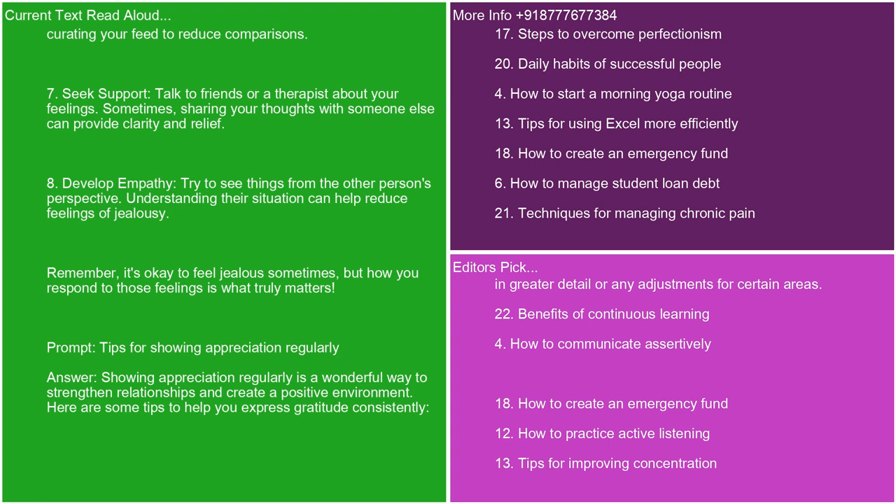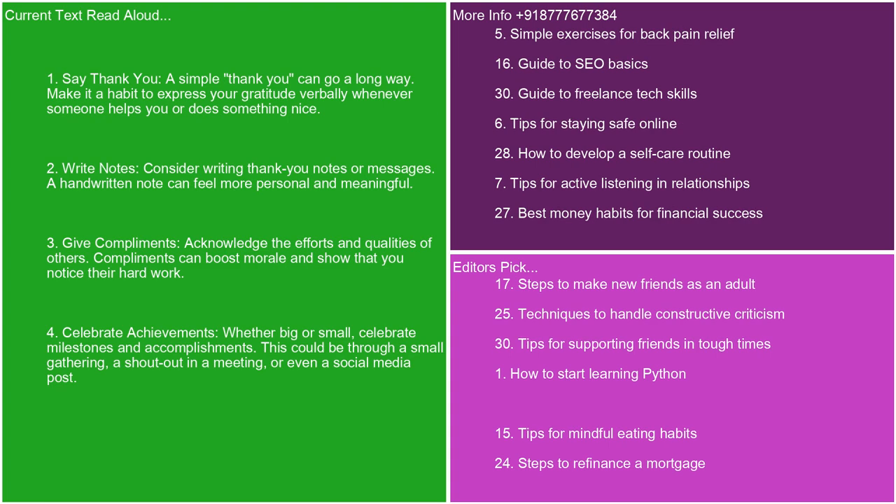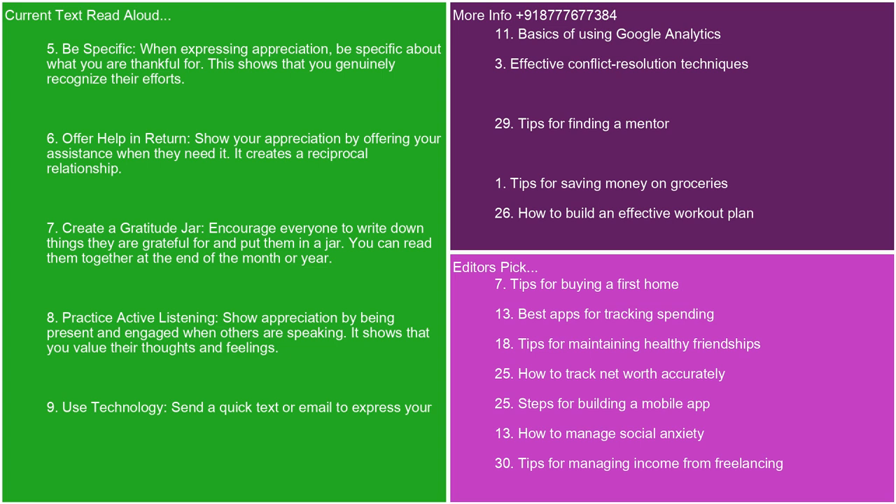Showing appreciation regularly is a wonderful way to strengthen relationships and create a positive environment. Here are some tips to help you express gratitude consistently. 1. Say thank you. A simple thank you can go a long way. Make it a habit to express your gratitude verbally whenever someone helps you or does something nice. 2. Write notes. Consider writing thank you notes or messages. A handwritten note can feel more personal and meaningful. 3. Give compliments. Acknowledge the efforts and qualities of others. Compliments can boost morale and show that you notice their hard work. 4. Celebrate achievements. Whether big or small, celebrate milestones and accomplishments. This could be through a small gathering, a shout-out in a meeting, or even a social media post. 5. Be specific. When expressing appreciation, be specific about what you are thankful for. This shows that you genuinely recognize their efforts.